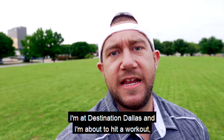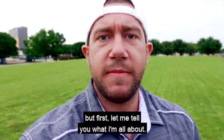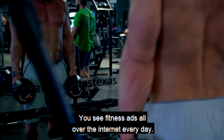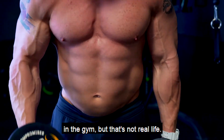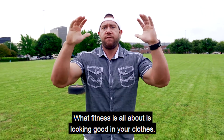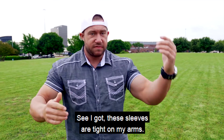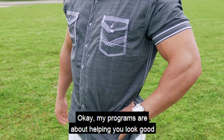Hey, what's up guys, I'm at Destination Dallas and I'm about to hit a workout. But first, let me tell you what I'm all about. You see fitness ads all over the internet every day — there's some guy running around without a shirt in the gym — but that's not real life. You're not going to live your life in a gym. What fitness is all about is looking good in your clothes.